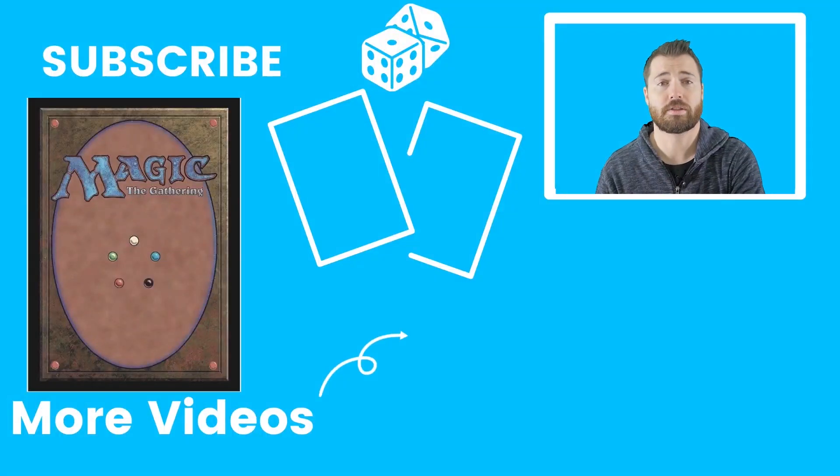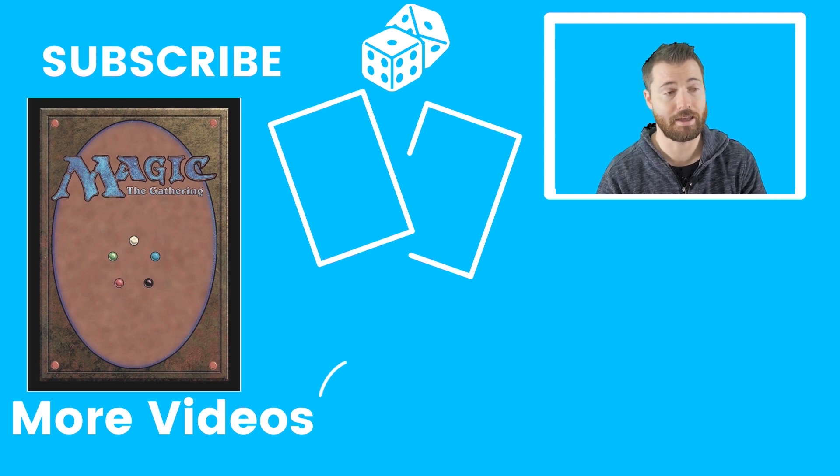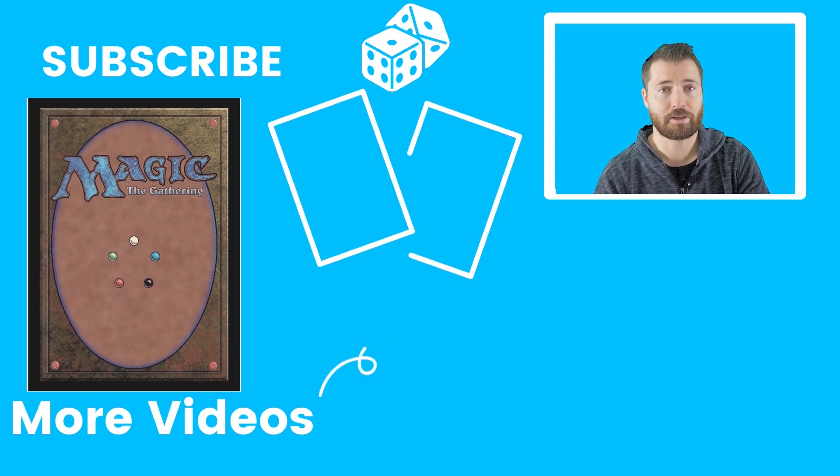I hope you guys enjoyed this video. If you did, remember to like, subscribe, and leave a comment. If you enjoyed it that much, maybe you'd like to tip me — I have a PayPal link where you can send tips to help keep these videos coming and feed my cardboard crack addiction. If not, just subscribe, like, leave a comment, and I'll see you in the next video.